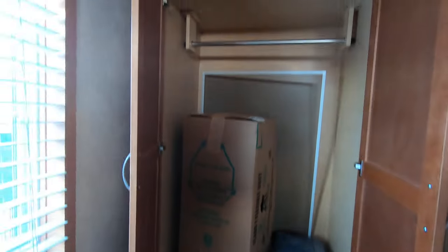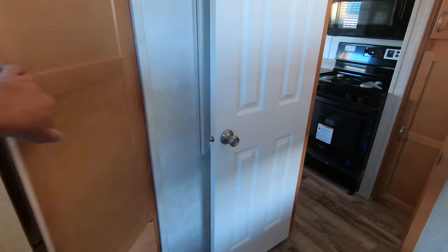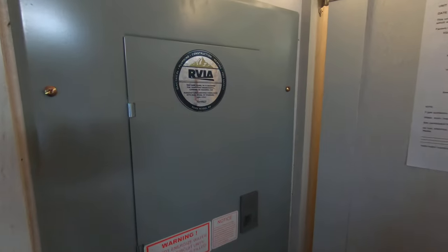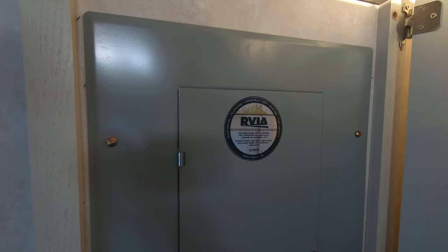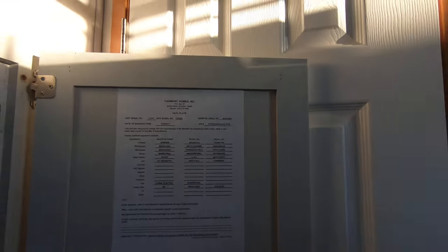Nice big closet there. What's behind here? There's the power panel. This is certified by the RVI industry as a park model. This is built by Fairmont Homes in Napanee, Indiana.